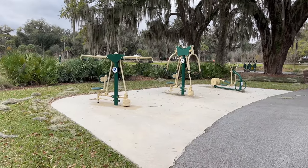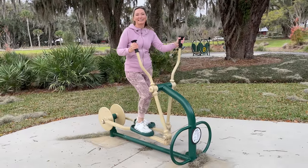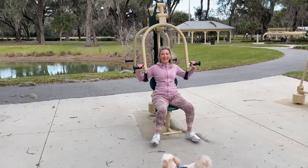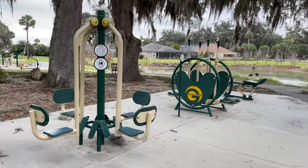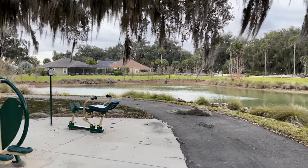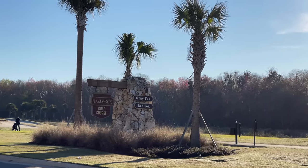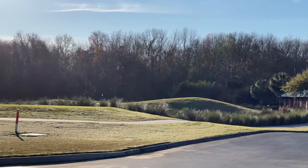If you even want to work out, they've got outdoor machines right here — a few different kinds of machines. And here's what you're looking out onto — beautiful! Right across the street from our villa neighborhood we have two golf courses.